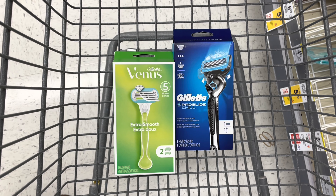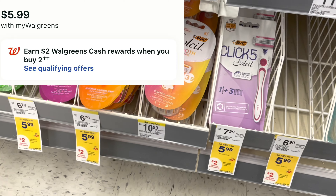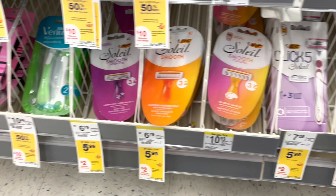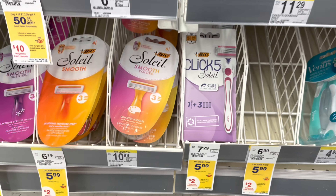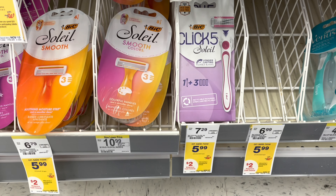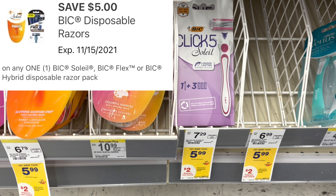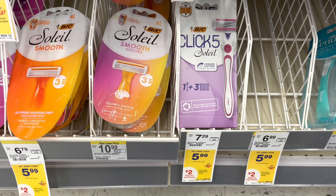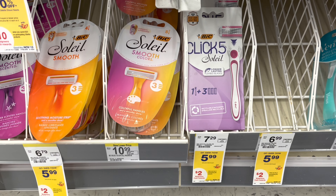Here is a cheaper razor deal you can look at on these Gillette razors. They are buy two, get back $2 in Walgreens cash. They're on sale for $5.99, so get the higher quality one especially when it's on sale. You also have a $5 digital coupon available online, which is going to take it down to just $2.49 each. That's a much better deal on some razors.